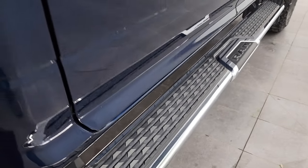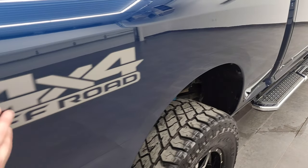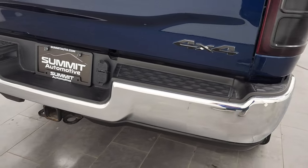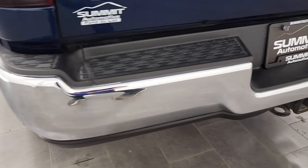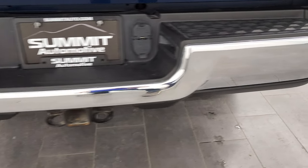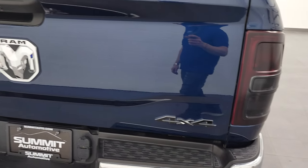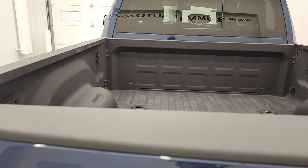It comes with the factory chrome RAM step bars and the 4x4 off-road sticker — just a sticker you could always remove if you didn't like it. The full towing package includes the receiver hitch, 4-pin and 7-pin wiring. The rear bumper is in great shape — it does have one little ding on the rear bumper, but that's why we do the videos, so you can have the most accurate representation of the vehicle as possible.